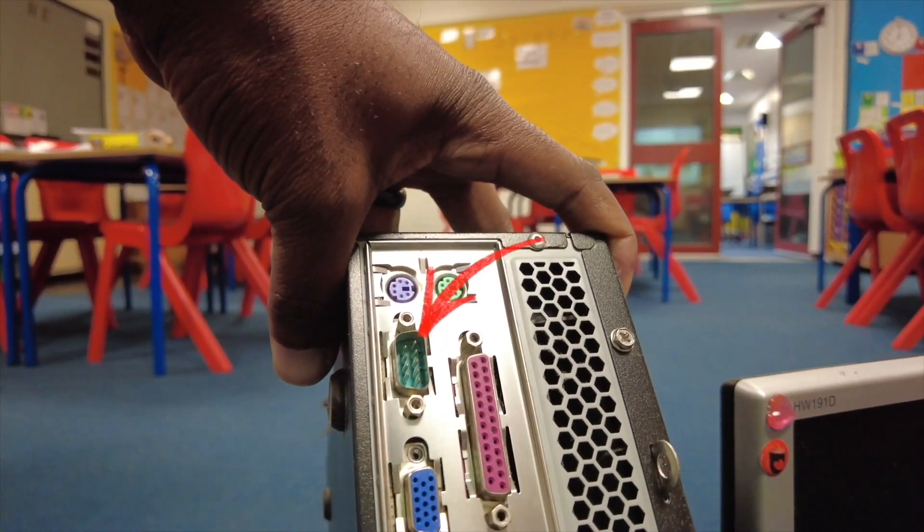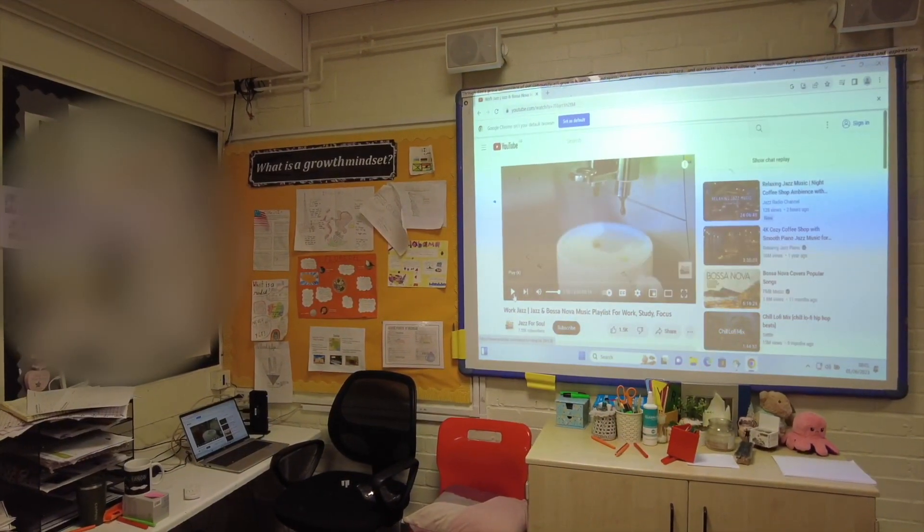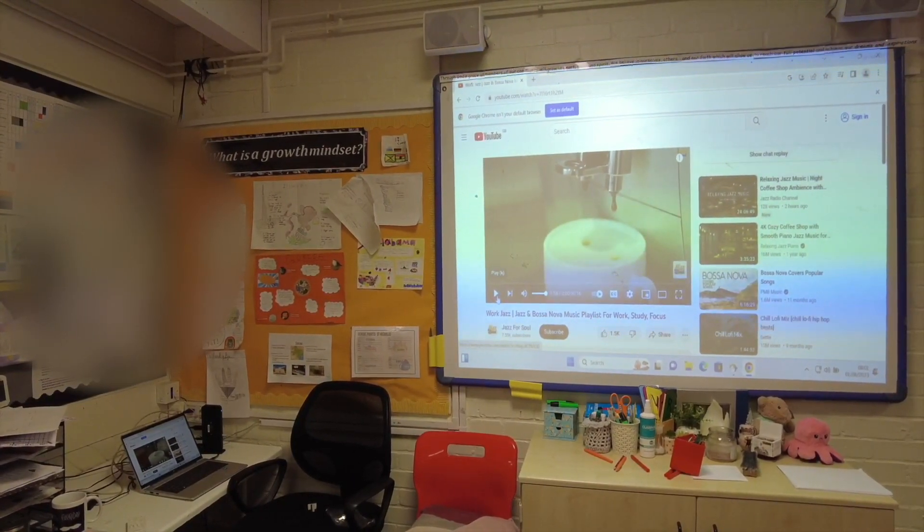I just realized a problem: these old boards still use serial ports, which is like an old-school connection — think of it as an alternative to USB. The old machines have a serial port connection, but those connections no longer exist on the new laptops. So for the pen to work interactively on this board, I'd have to order seven USB-to-serial converters. However, the school is upgrading these interactive whiteboards anyway this summer, so they might just wait.